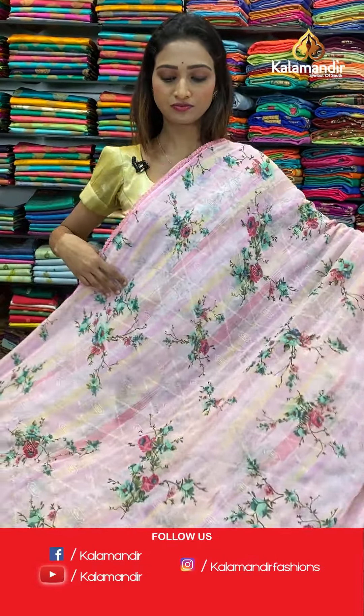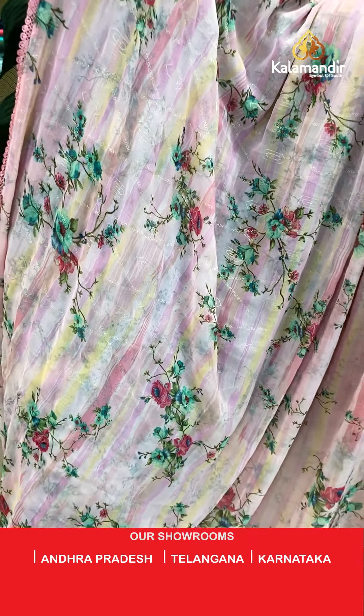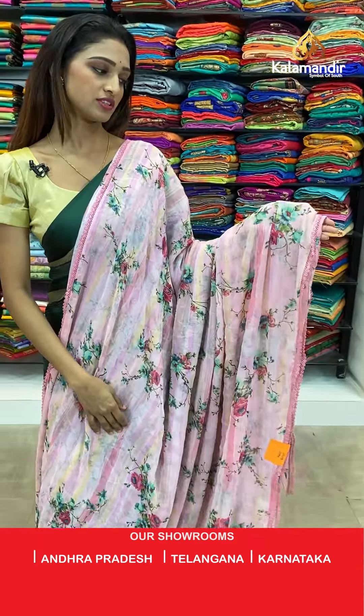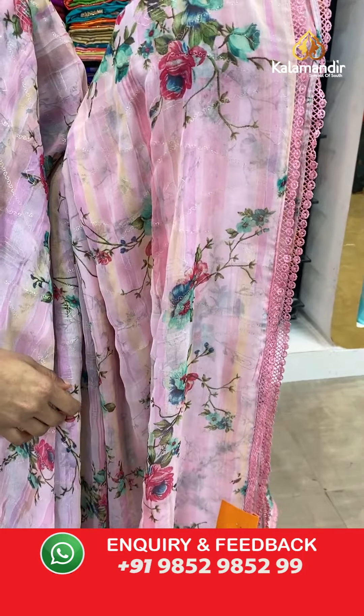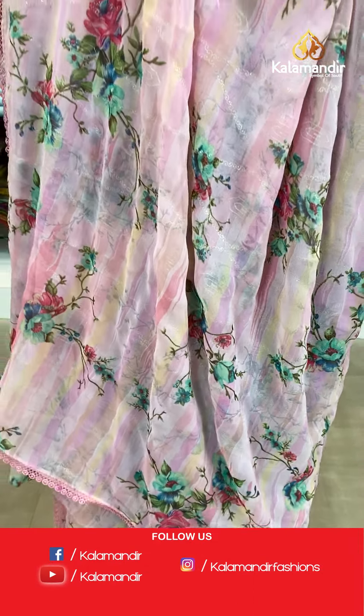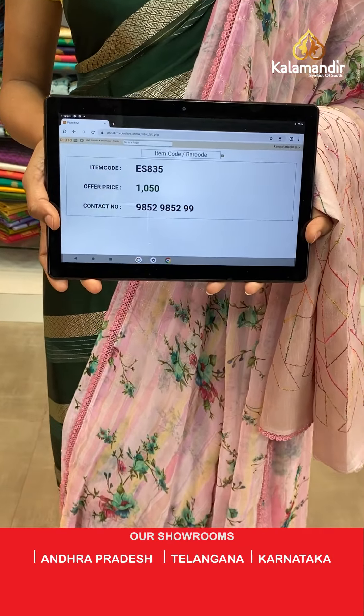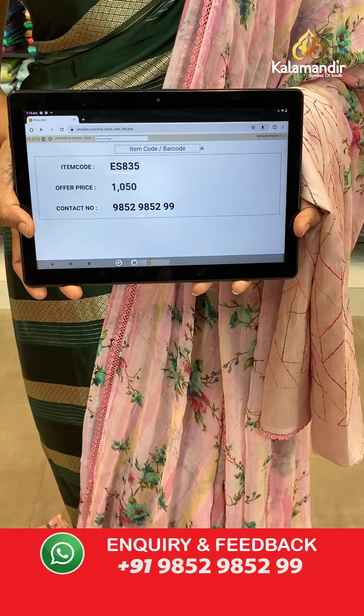Let's see the next saree — same pattern but light pink color, very pretty. Florals all over the body and the lace border here. The pallu same as saree. The light pink color blouse piece, very beautiful and pretty. The item code is ES835, the offer price for today is 1050 rupees.